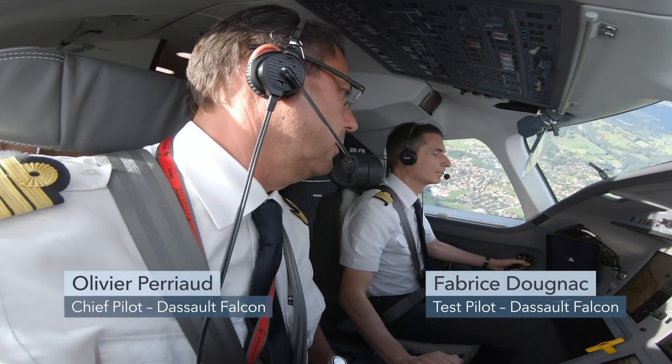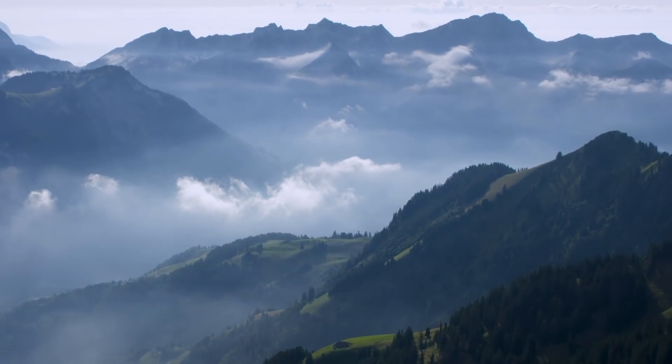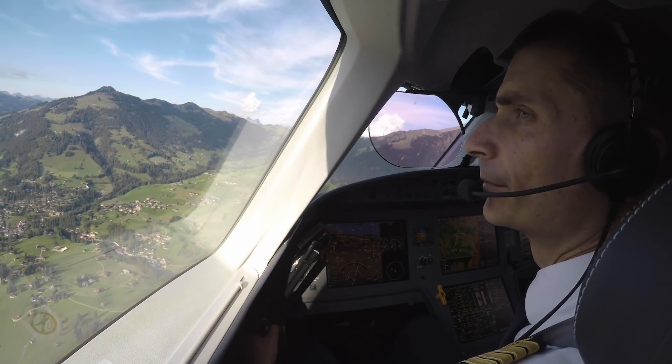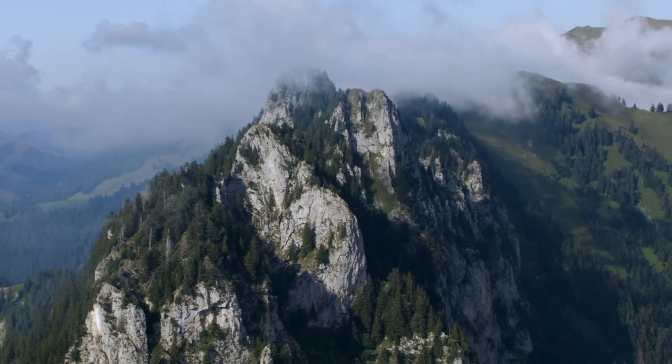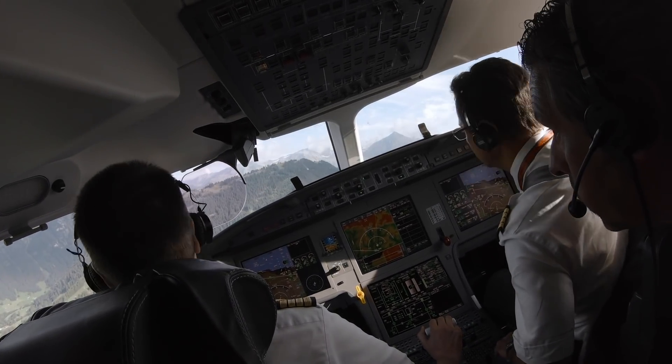The pilots are both highly experienced at flying fly-by-wire Falcons. They've both flown all the Falcon models as well as Dassault's fighter, the Rafale, which uses the exact same fly-by-wire system as the Falcon 8X and 7X.